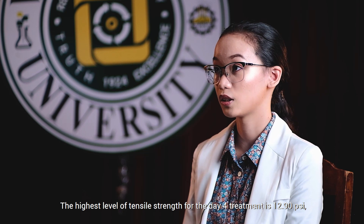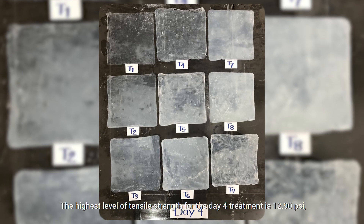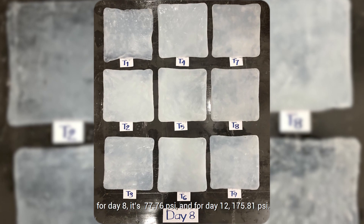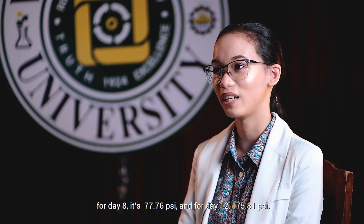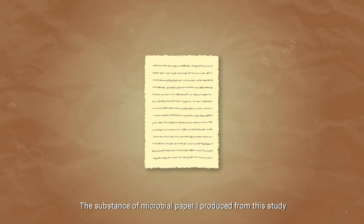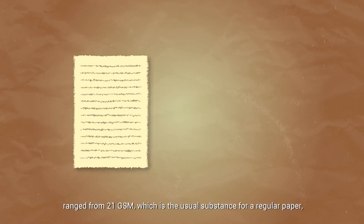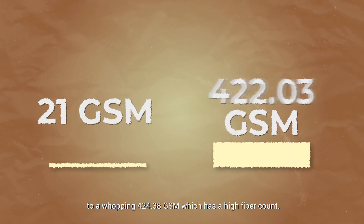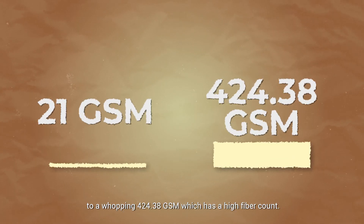The highest level of tensile strength for the day 4 treatment is 12.9 PSI, for day 8 it's 77.76 PSI, and for day 12, 175.81 PSI. The substance of microbial paper produced from the study ranged from 21 GSM, which is the usual substance for regular paper, to a whopping 424.38 GSM, which has a high fiber count.